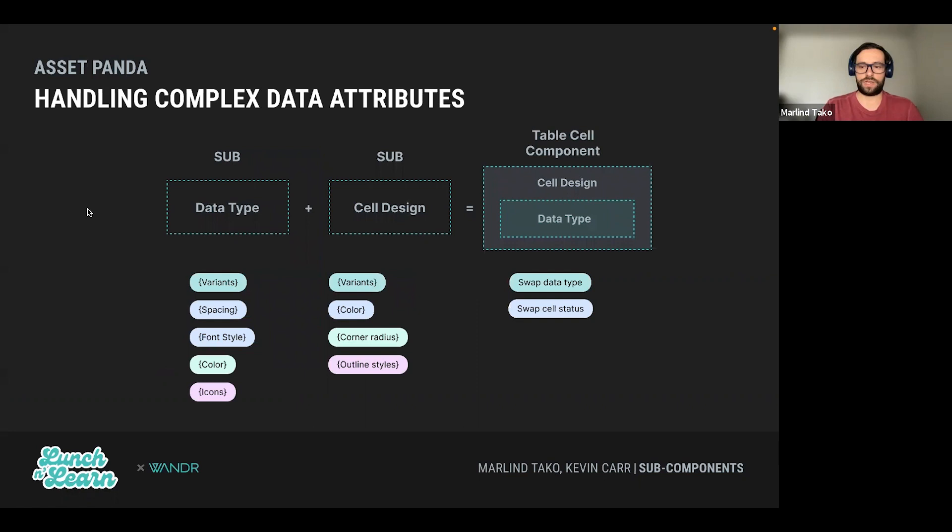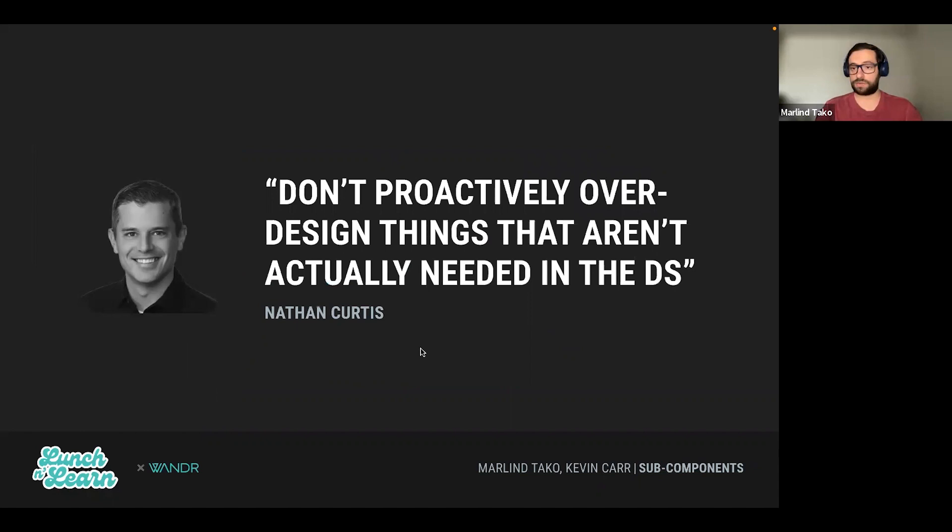So what did we do? We split it. We created a subcomponent for the cell design and applied certain rules — defining how many variants it would have, what color, and what properties. Then on the other side, we created a data type component that only holds the information inside, like spacing, font style, and color. When we combine them together and utilize this component in Figma, it's easy — we only have to care about swapping data types and swapping the cell status. Going from close to 180 variants down to just 12 is a big difference.